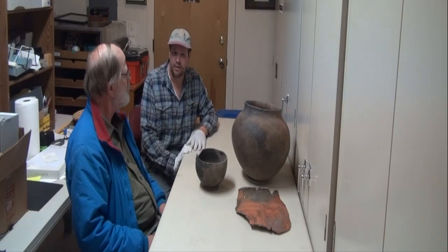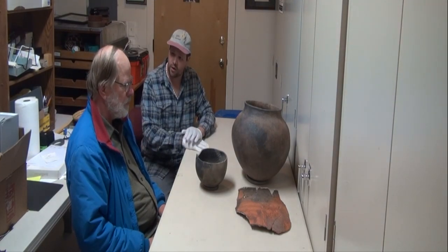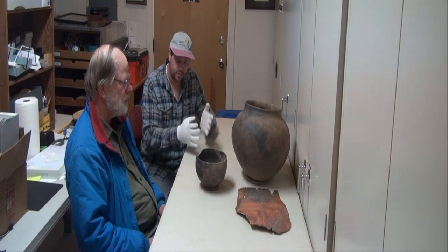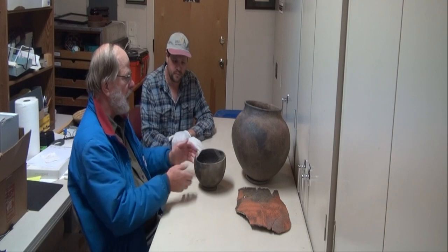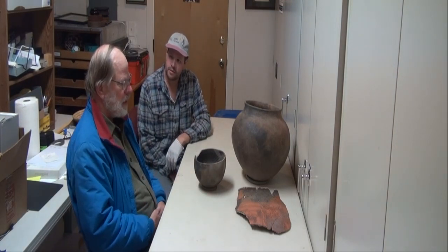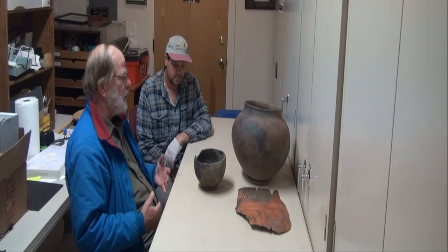I am down here at the Museum of Indigenous People and this is the curator Dr. Andy Christensen. What do we got here, Andy? Well, we've got some Prescott Grayware pottery, and I'll start by outlining how this was identified.